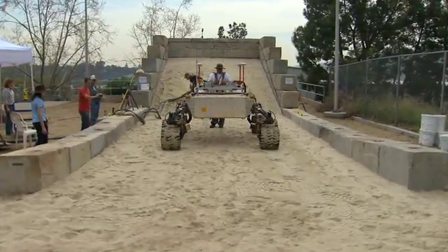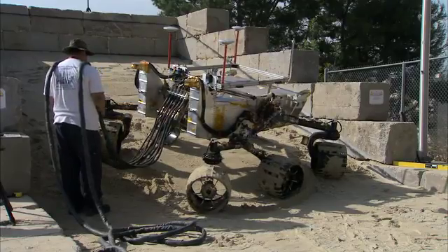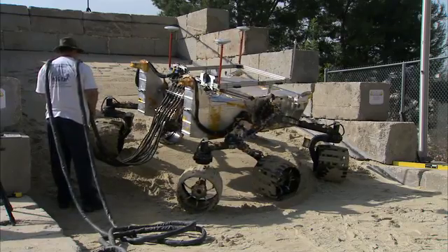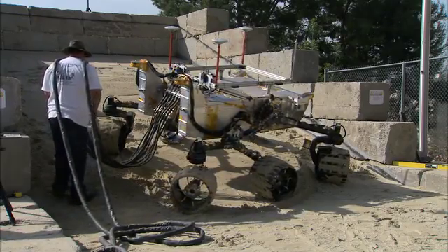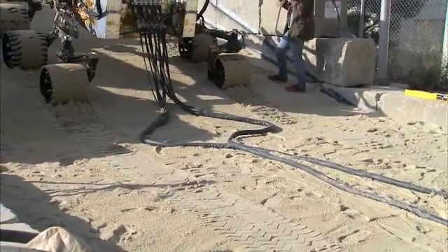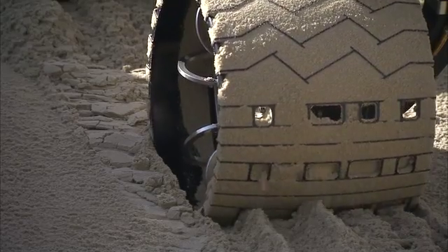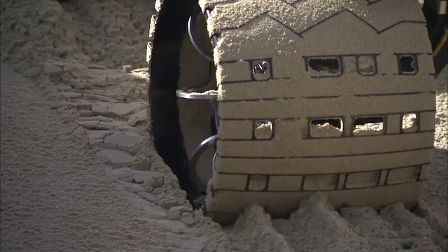We're going to be driving the rover on both flat sand as well as sloped sand and evaluating how the vehicle behaves, how much slip, whether it gets itself stuck, things of that nature. We'll also be looking at the visual odometry markers that we have on the wheels. There are asymmetric patterns, actually holes inside the wheels of the rover, that will leave an imprint on the surface of Mars. It's going to be looking at these imprints and verifying that it has traversed the distance that it expects to traverse.